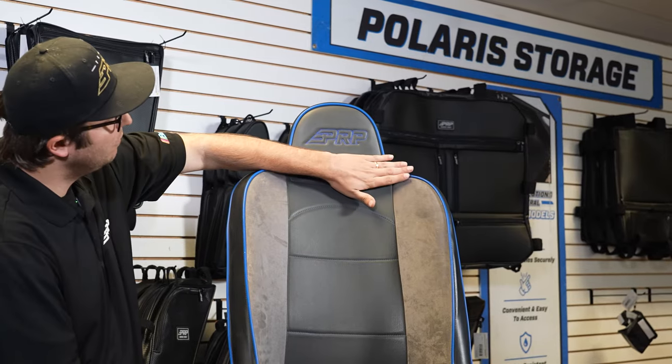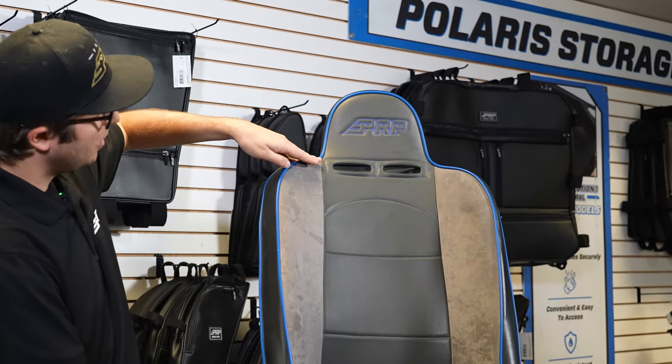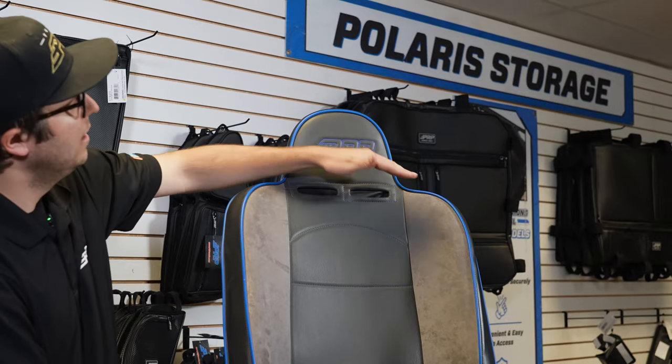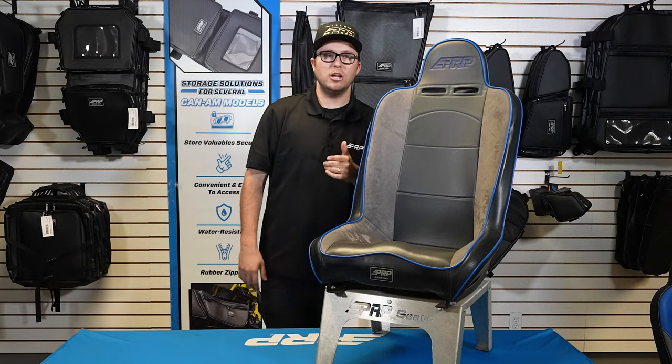The daily driver is also available, just like the premier, in a low back version where it would basically run across — chop the top here — or it has an adjustable headrest version with a low back as well.